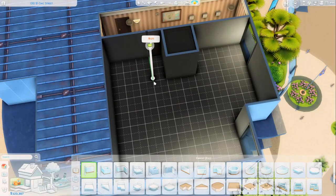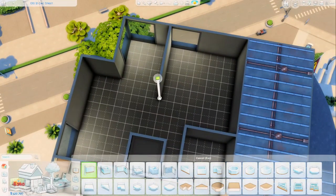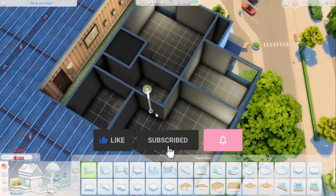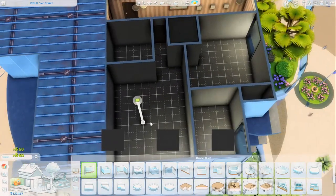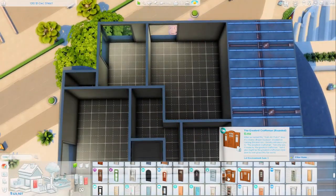Hello again everyone, welcome back to my channel and welcome back to another speed build video in The Sims 4. Hope you're all having the most amazing day ever so far and thank you so much for joining me today. We are renovating the 131221 Chic Street apartment in San Myshuno today.